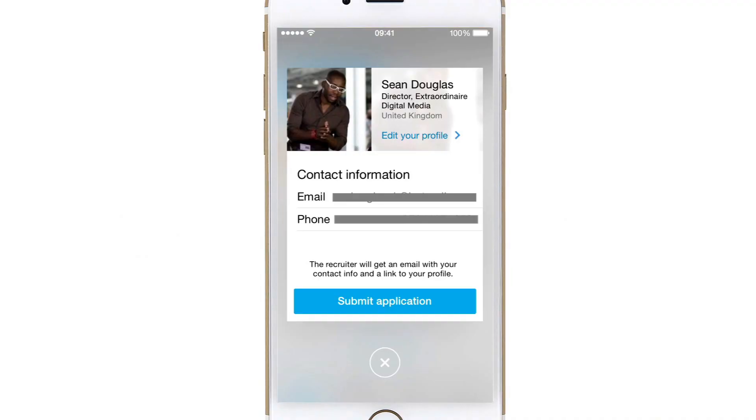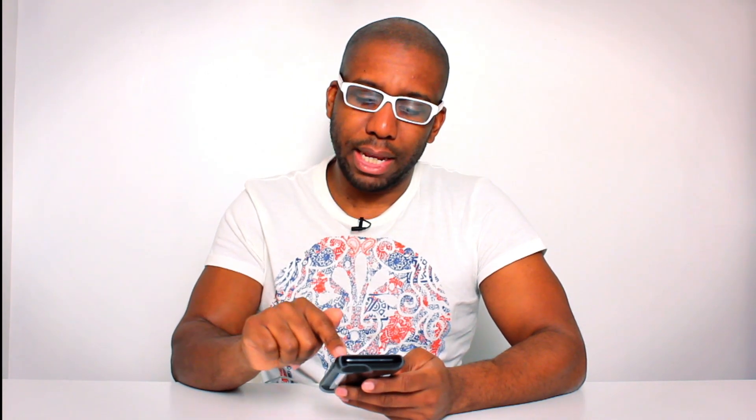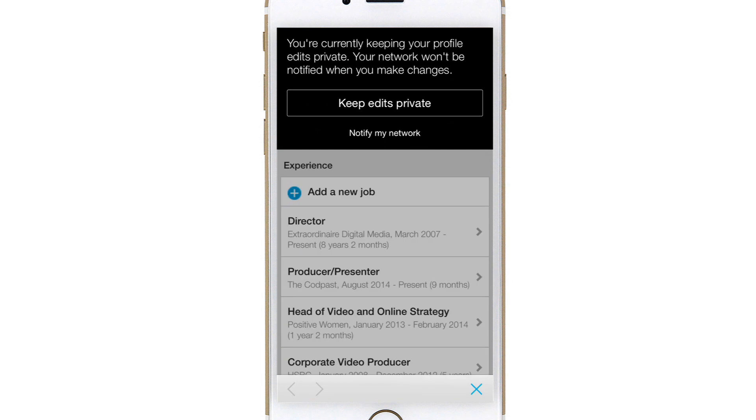Now one of the problems with this is that when you're applying for a job you really want to tailor your CV to every single application. Using a standard profile means you can't tailor-make the application for the specific job — you're sending out a blanket application. But LinkedIn have thought about that. If you click the 'Edit Your Profile' button it allows you to make changes to your profile for the specific job you're going for.